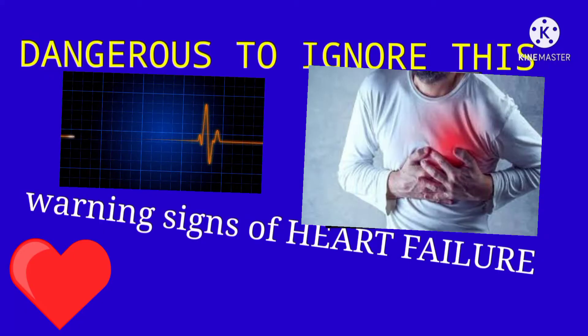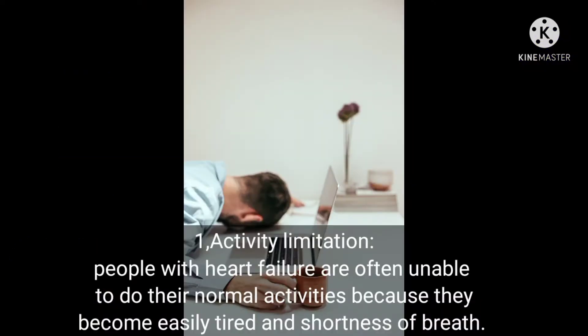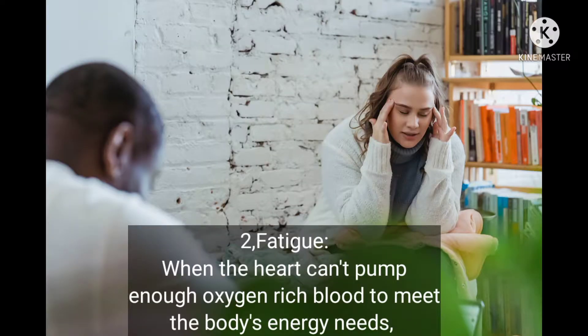Do not ignore these warning signs of heart failure. Number one: activity limitation. People with heart failure are often unable to do their normal activity because they become easily tired and have shortness of breath. Number two: fatigue.